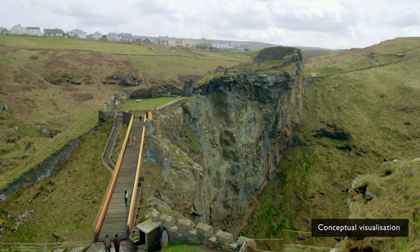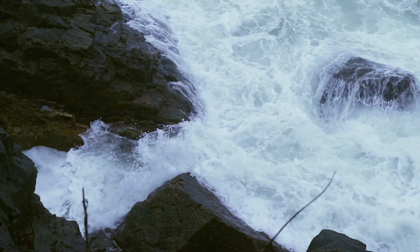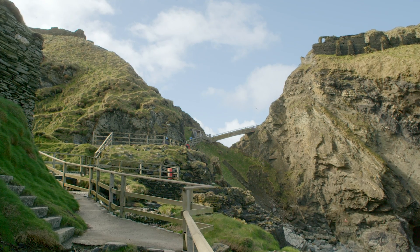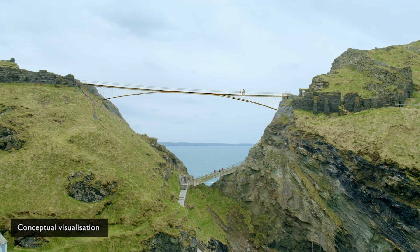Materials were particularly selective so that we could design a bridge which was in keeping with the landscape. The steel allows us to have a very slender bridge so it has a minimal impact on the views of the castle.